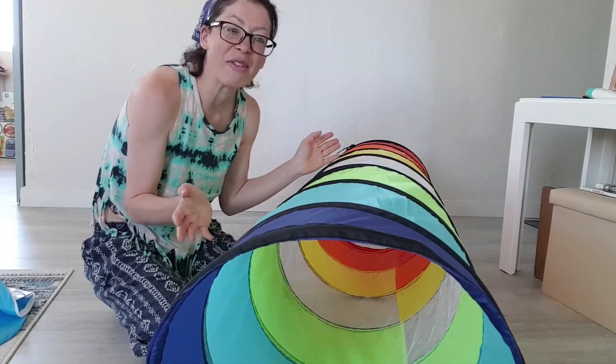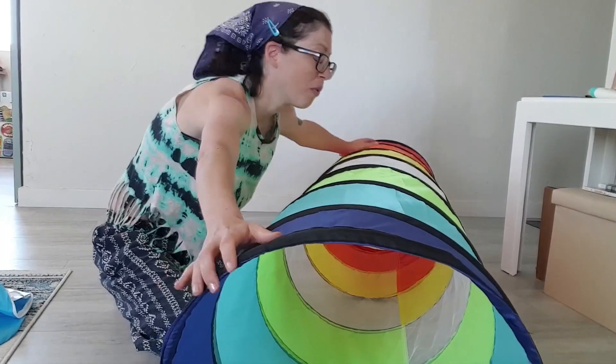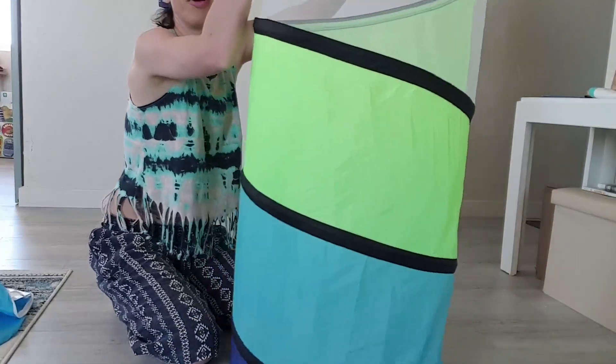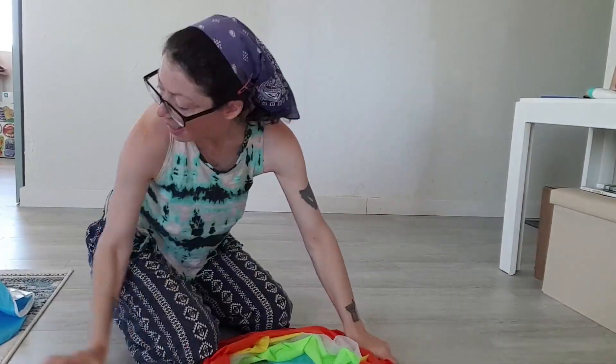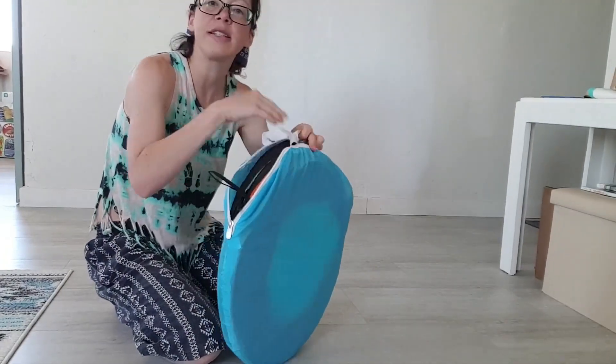Once they get the hang of it, they'll be crawling in and out of this — they just love it. When it's time to pack it up, it's very easy. I like to put it on one end like this, just push it down, and it can easily go right back into its travel case. It's in there, nice and flat.